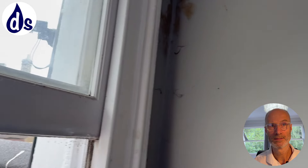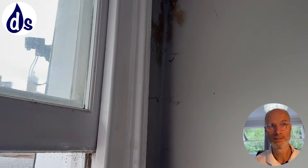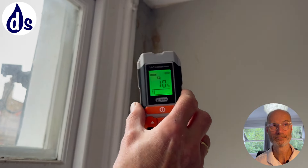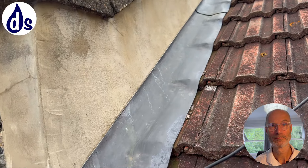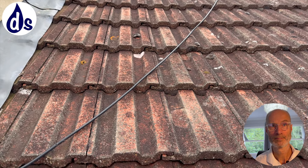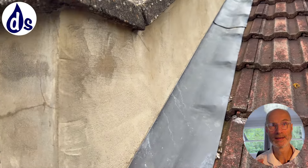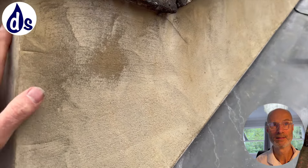Or you can physically mark it - given that you're going to be painting that wall anyway, you can physically mark it. If not, you can pencil it or just take photos; you can literally photograph it - lots of different ways of doing it. So this is the roof from the outside. This flashing is new, this render is new.